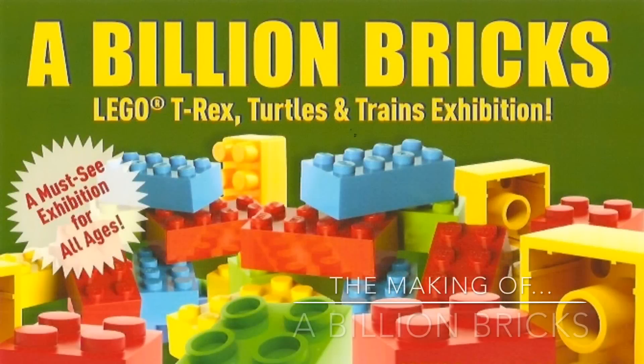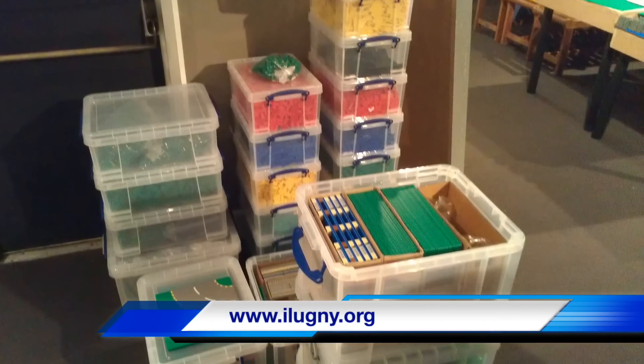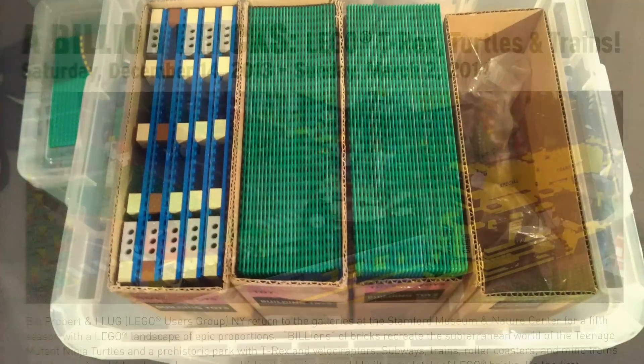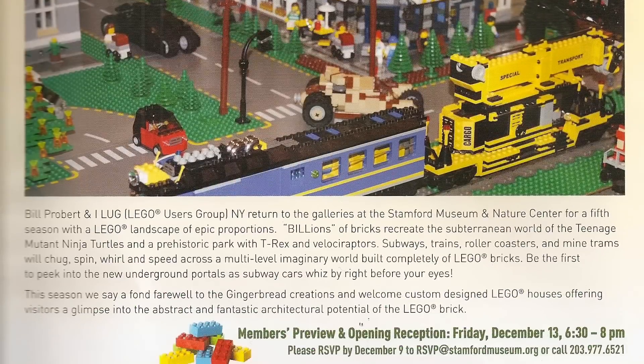Hello everybody and welcome to Coober Studios. Today I'd like to show you some of the behind-the-scenes footage and images from the making of A Billion Bricks. This is a large Lego setup and display currently being held at the Stanford Museum and Nature Center in Stanford, Connecticut.